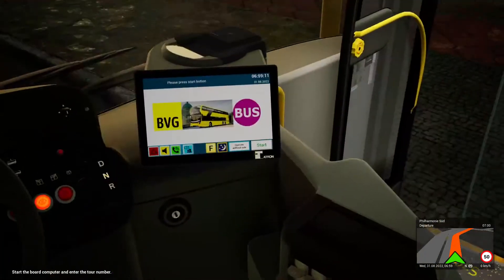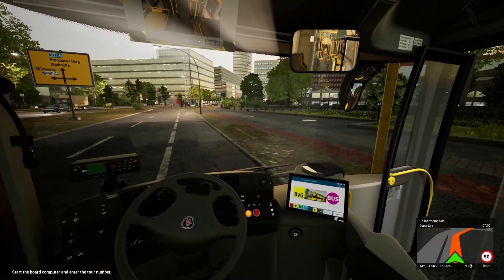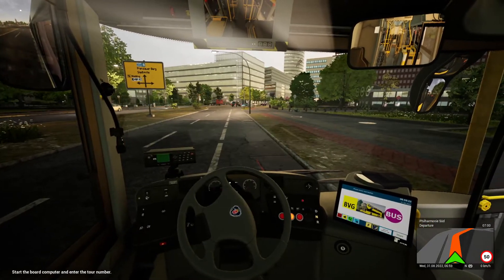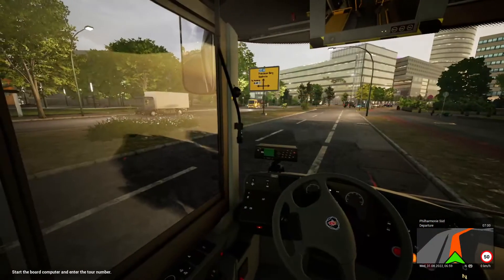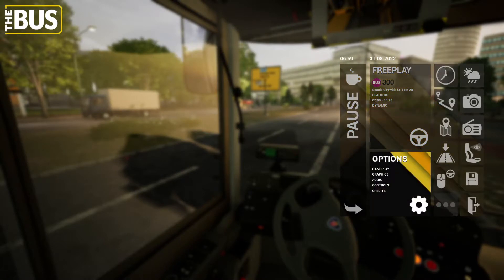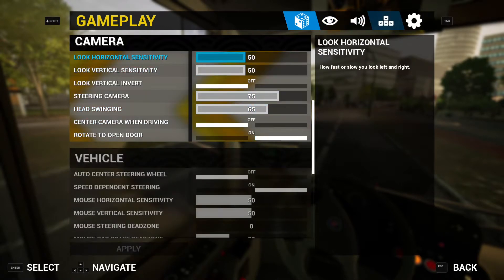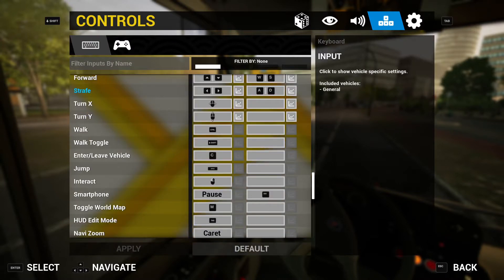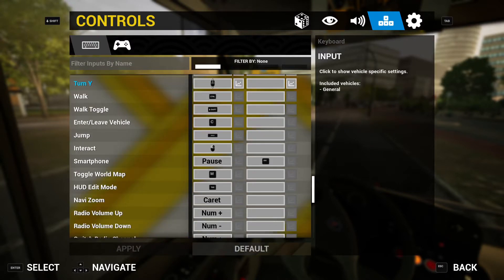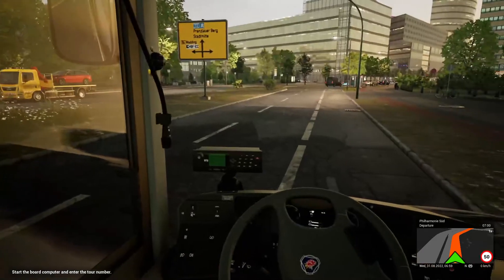Here we are in the Scania LF 11-metre. I've accidentally enabled mouse control — why is mouse control on? Let me turn this off because I don't want mouse control. Controls... mouse control, where are you? Toggle mouse control — I pressed the middle mouse button, that's what happened.